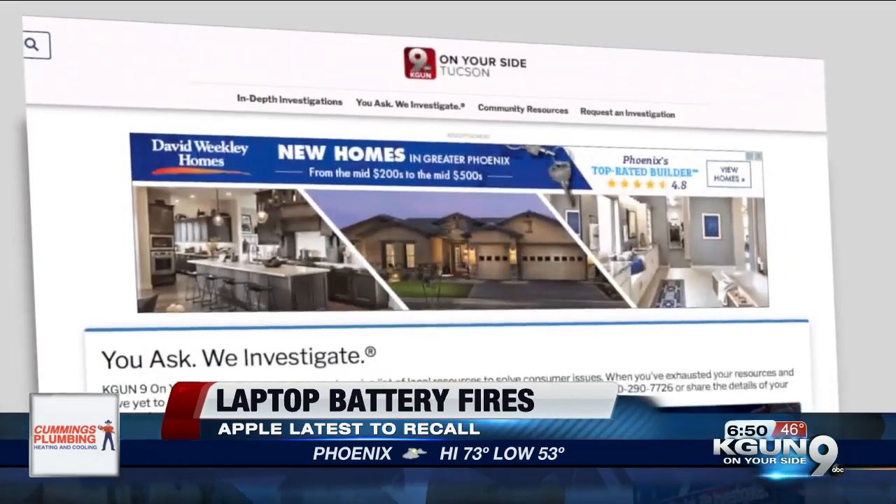The Apple MacBook recall is big. A lot of the others are pretty small, but there have been so many you should check your laptop anyway. Go to KGUN9.com for that information. I'm Investigator Joe Ducey — if you've got a problem, let me know.